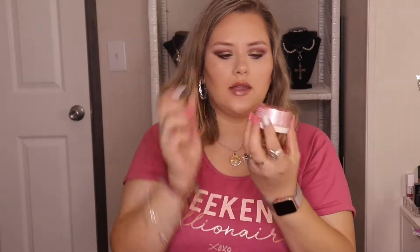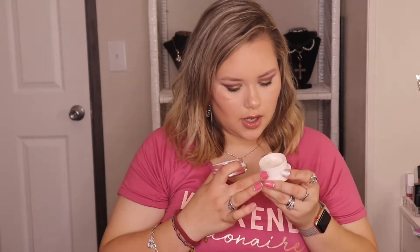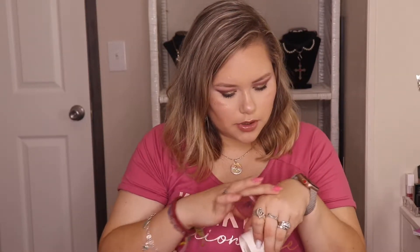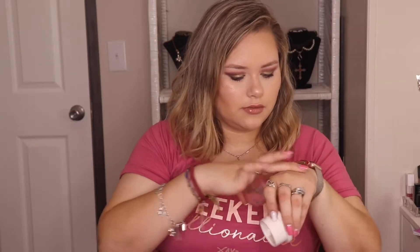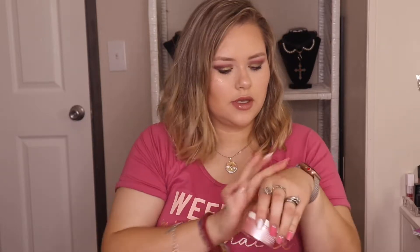I used it as my primer and moisturizer. It's kind of cool because I wasn't sure which way to open it — I just went like this because it kind of looks like a dome on top, and it is. The product is inside and the lid covers the whole thing, so it's pretty cool. I don't know if it has shimmer in it or not, but it gives you a little glow to your face — makes it look glassy. It's nice.